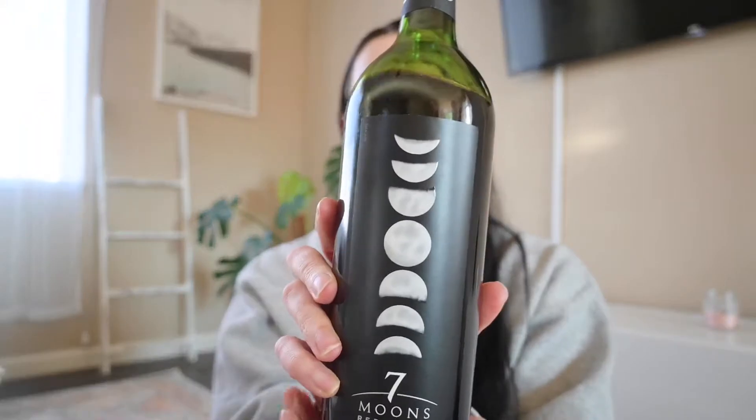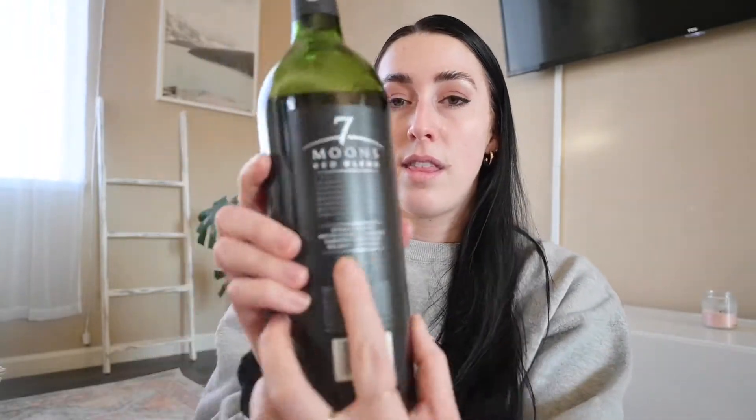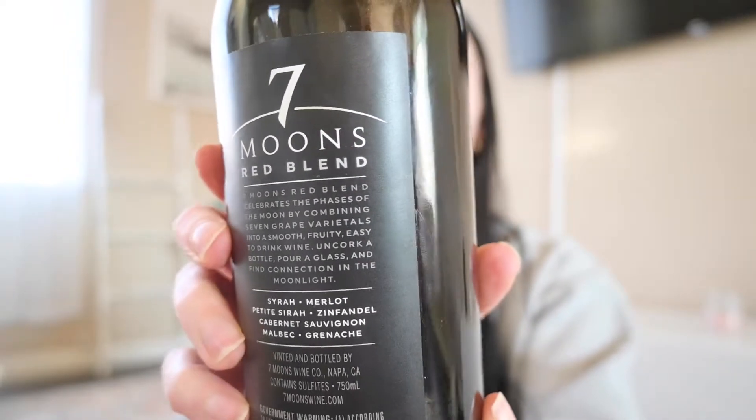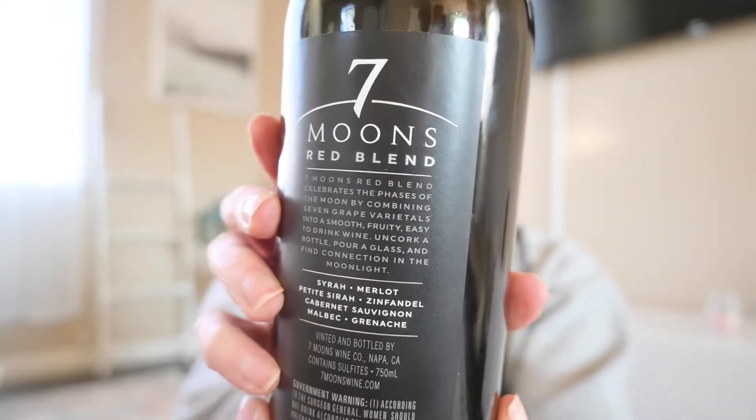Before we dive into that, I finally have a new bottle of wine. I recently got this at Rayleigh's, I think it was, and the only reason I got it was because the label is just beautiful — it spoke to me because I just love the moon phases and it looked really sleek and cool. So I got this one. It's a red blend — a mix of wines including Syrah, Merlot, Zinfandel, Sauvignon Blanc, and other red wines. It's from Napa — love Napa wines, so I'm very excited.